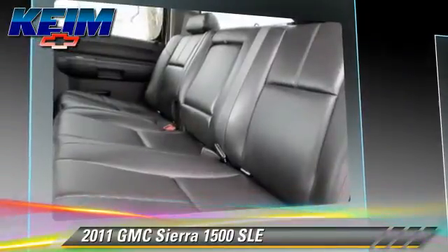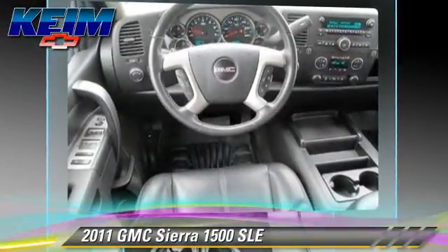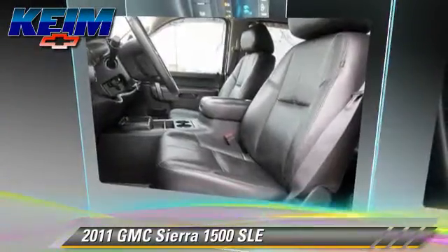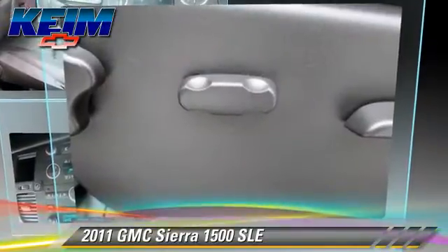Safety features include traction control, stability control, and ABS. Comfort and convenience features include heated seats, navigation system, and satellite radio. Give us a call to schedule your test drive today.